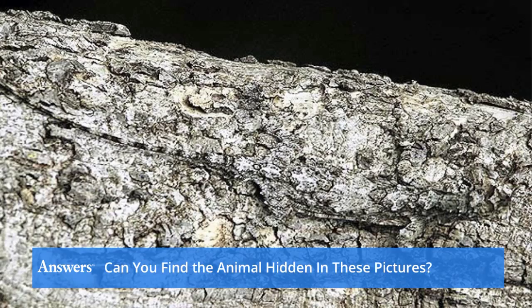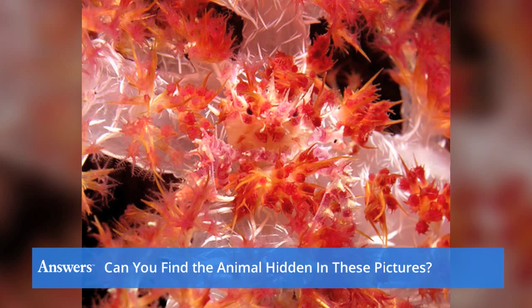Can you find the hidden animals in these pictures? We wouldn't want to play a game of hide-and-seek with them.